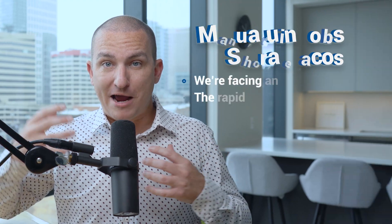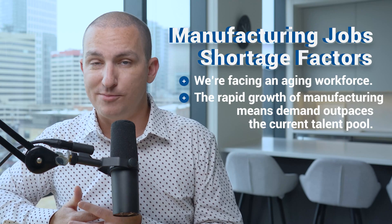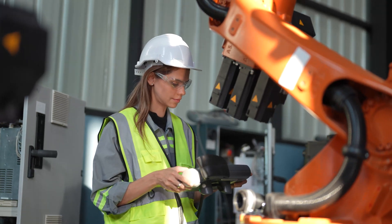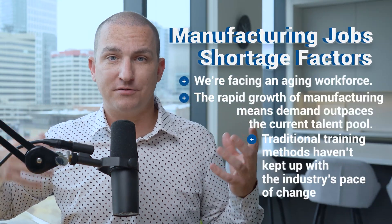That's right — if you are a manufacturer, you are to blame. Secondly, the rapid growth of manufacturing means that the demand for skills has outpaced the current talent pool. While companies must hire millions of new workers, the competition for talent extends far beyond manufacturing. Industries like healthcare and tech are pulling at the same skilled labor, leaving manufacturing scrambling to fill roles. And finally, traditional training methods haven't kept up with the industry's pace of change. The skills required today — digital fluency, automation, data analytics — are vastly different from those needed even a decade ago.